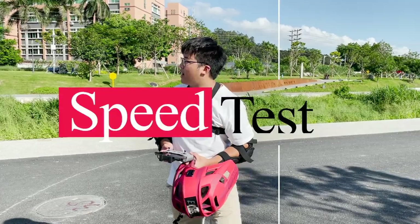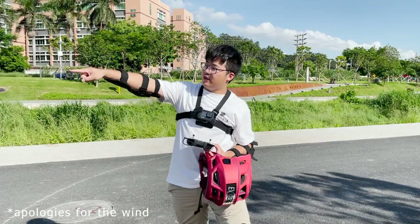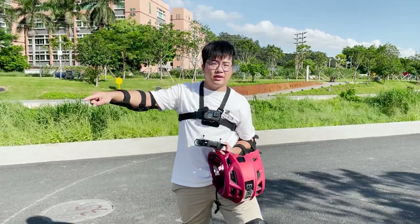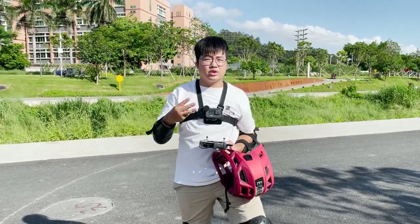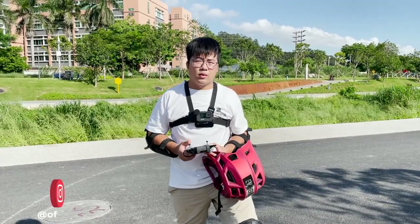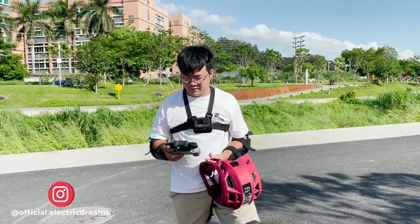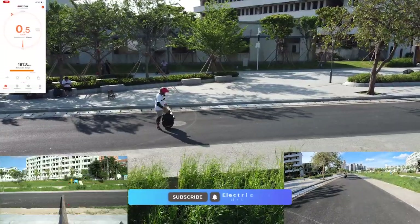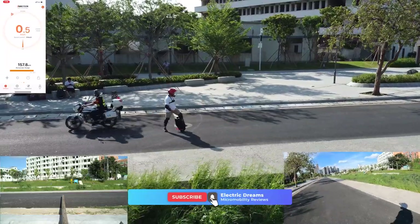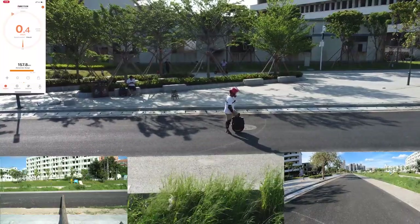We're going to do the speed test now. We have the drone up and this is our starting line. We have a camera planted at the finish line. We're going to do three runs each — three runs with the V12 and three runs with the 16X. We're also going to keep track of the data on the phone. On the V12 the limit is set to 51 kilometers an hour, and we're going to see which one is the faster wheel.